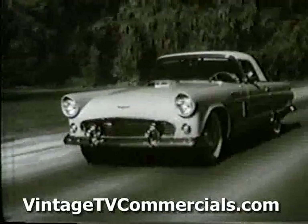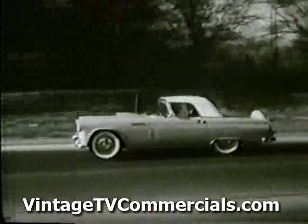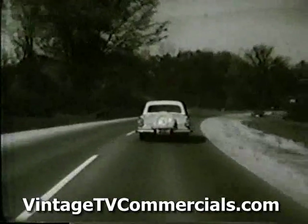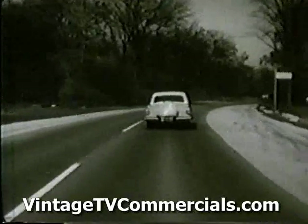And as for performance, it will be a revelation. Just wait till you have felt the eager surge of the new 225-horsepower Thunderbird Special V8 engine, and thrilled to the way this low-slung car handles. You'll have to experience it to believe it.